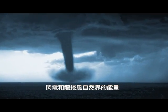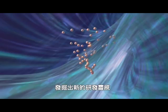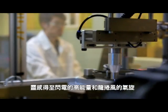E-Tree's engineers get the inspiration from nature's two phenomena: lightning and tornadoes. The invention of e-plasma is inspired by lightning and tornadoes.